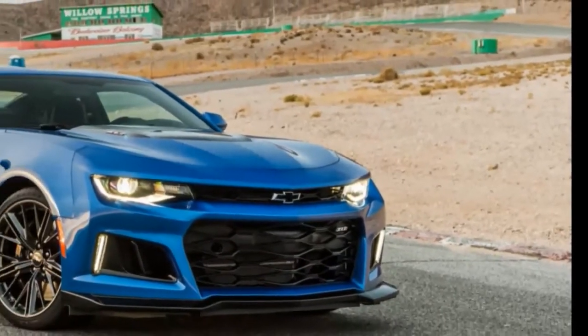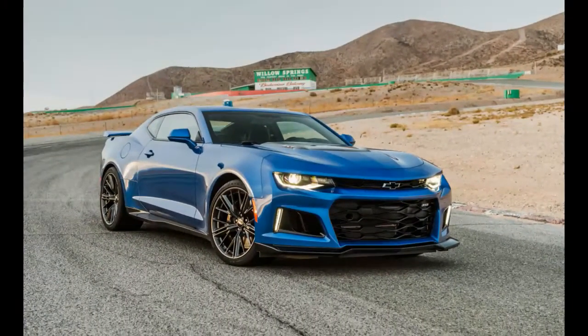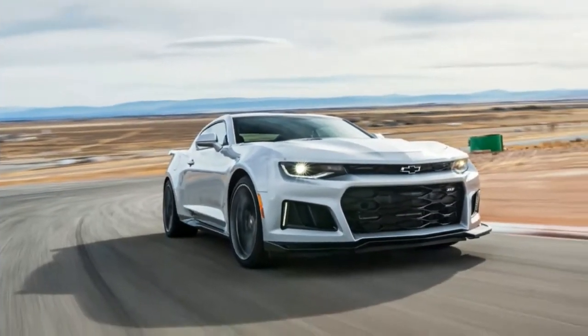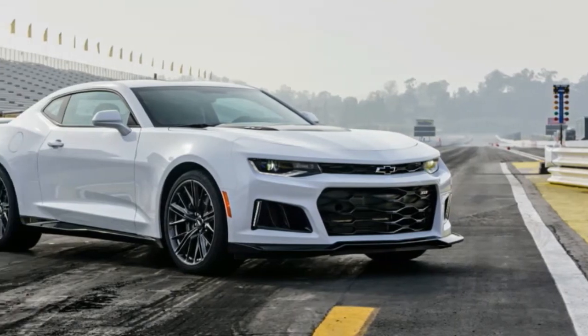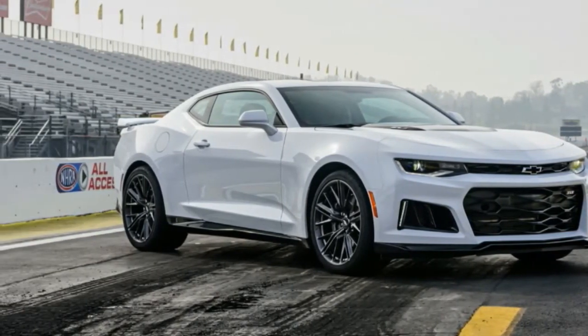Let's get one thing out of the way: the manual is 3 tenths of a second slower to 60 miles per hour than the car's 10-speed automatic. That may sound like a deal breaker if acceleration numbers rule your life, but a 3.7 second run to 60 is still astonishing for a 3,904 pound prop from a Michael Bay film.